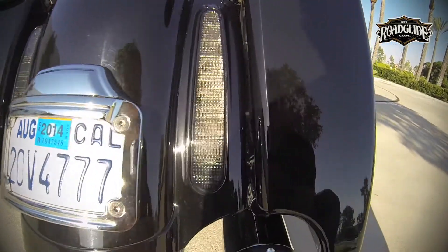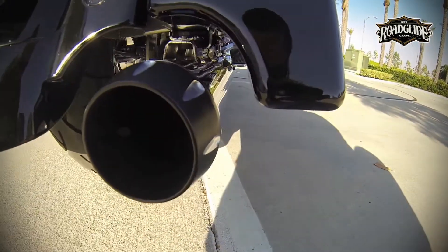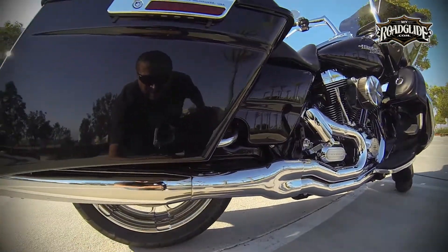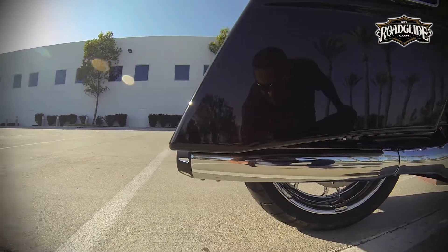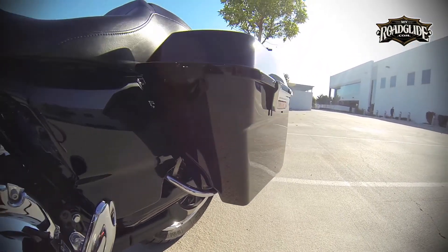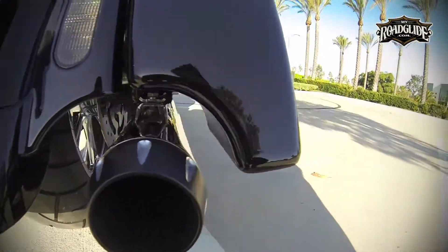The underside of the saddlebags are indented to accommodate a standard size muffler body. The base of the saddlebags feature a slight curve down towards the rear. They are approximately 2 inches deeper in the front than stock saddlebags, and roughly 3 inches deeper in the rear.